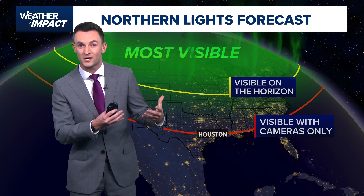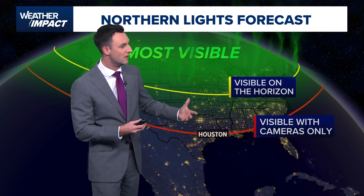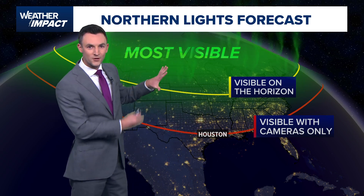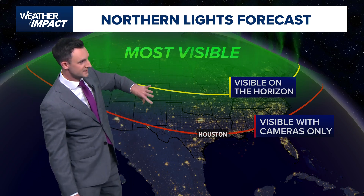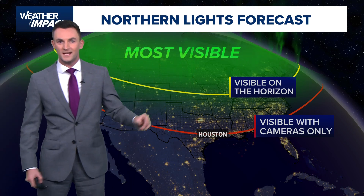It doesn't just mean a fancy DSLR camera — you can do it with your cell phone as well. Of course, the farther north you go, the more visible this phenomenon is going to be on the horizon for some of the northern states, and even more visible getting into Canada.